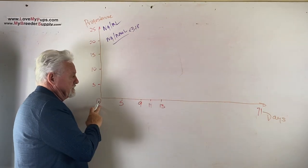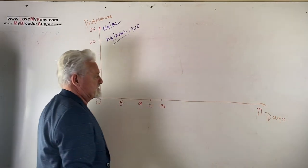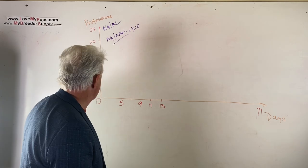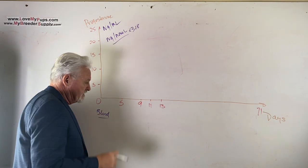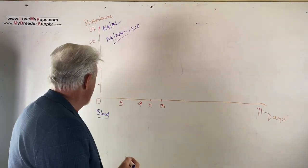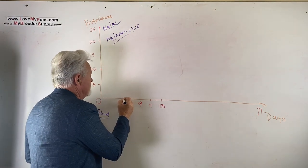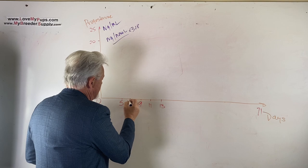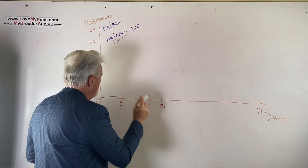The x-axis shows days. Day one is the first signs of blood — not swelling, but the first drops of blood on the ground. Whelp is shown at approximately day 71-72, though it's approximate. What happens is the progesterone level rises very slowly for the first five to six days. By about day five, the level will be around one nanogram per milliliter.